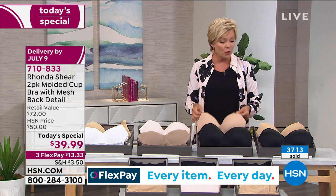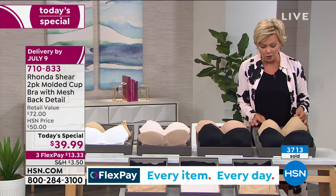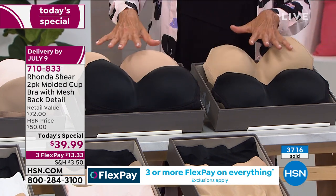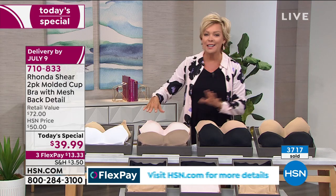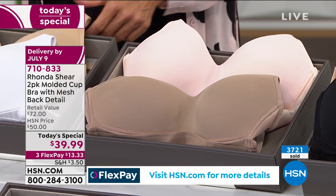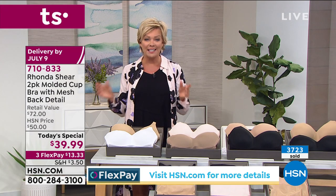They're so close that if one sells out, get the other. There's a black and a light nude, and then there's black and a little bit darker nude. So if you want black, we've got options. If you want the mocha, comes with a soft pink. And then the white and nude. Item number is 710-833. I think we're going to march towards 4,000 in the next minute or so.